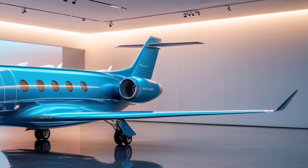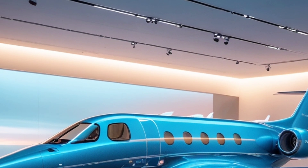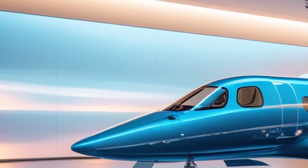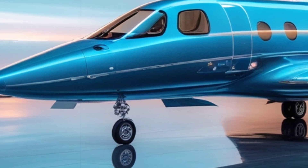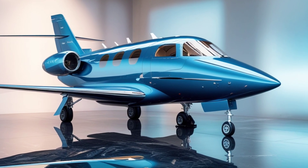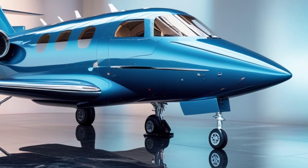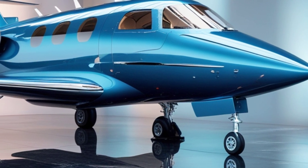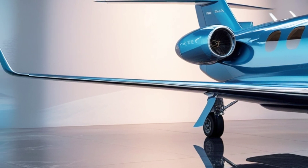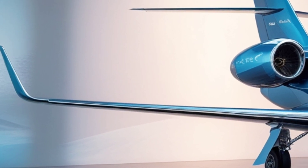One of the biggest updates to the 2025 Gripen is its stealth enhancements. Saab has introduced radar-absorbing materials and a redesigned airframe to reduce its radar cross-section. While not a full-stealth jet like the F-35, the Gripen is now much harder to detect on enemy radars. It also features the Raven ES-05 AESA radar, which allows it to track multiple targets at once, even in heavy electronic warfare conditions, giving it a major edge in modern air combat.